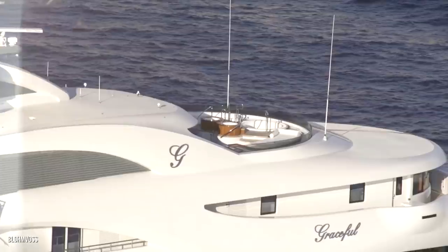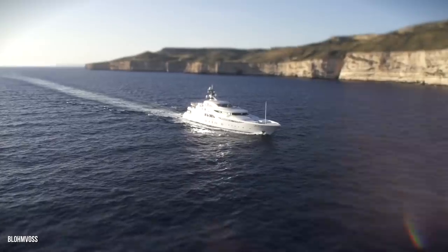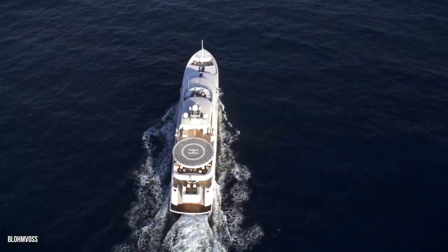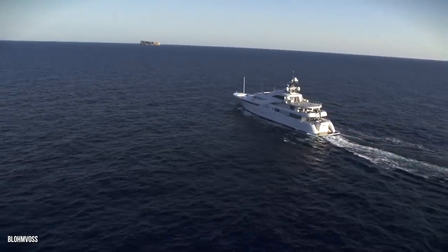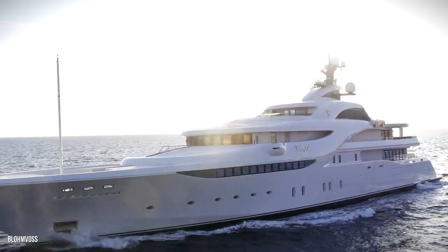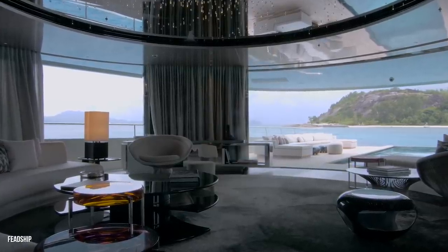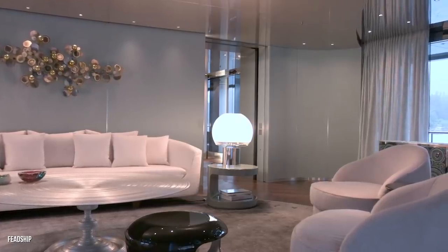Next up, we want to show off the Graceful. This steel and aluminum colossus is powered by a pair of massive 3,100-horsepower diesel engines that push twin screws. Just how big is the Graceful from front to back? 82 meters — that's 269 feet. That classifies this beauty as a superyacht, and frankly, we don't think it should be described as anything but super. On the Graceful, up to 14 guests can be comfortably housed, and this ship can also house up to 24 crew members.